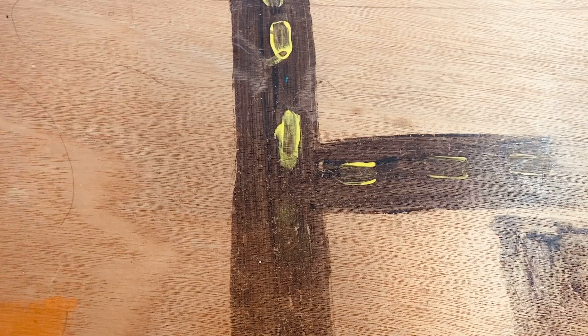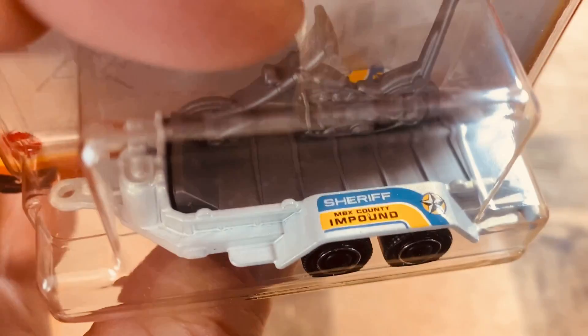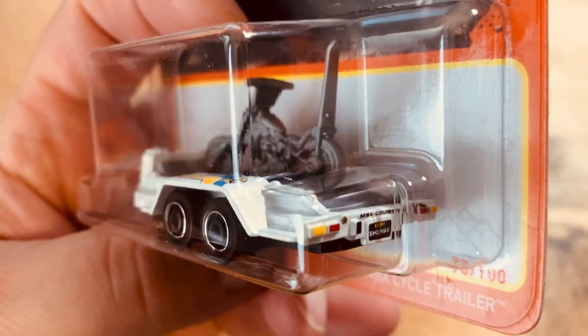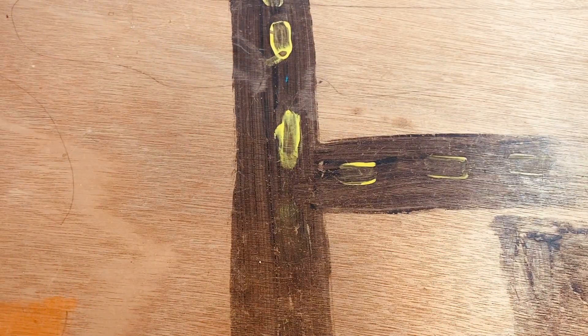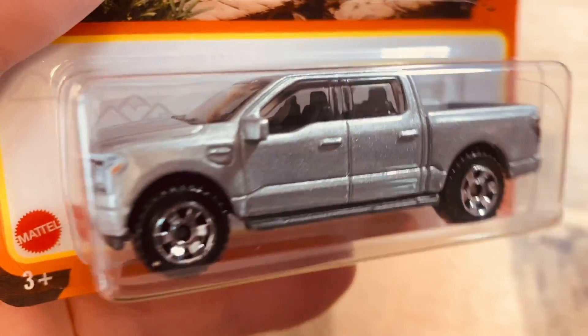Another one of these — this trailer. The sheriff's gonna come get you, impound your cycle on one of these, or whatever else he needs to take from you. Here's a Ford F-150 Lightning, the 2022 in silver.